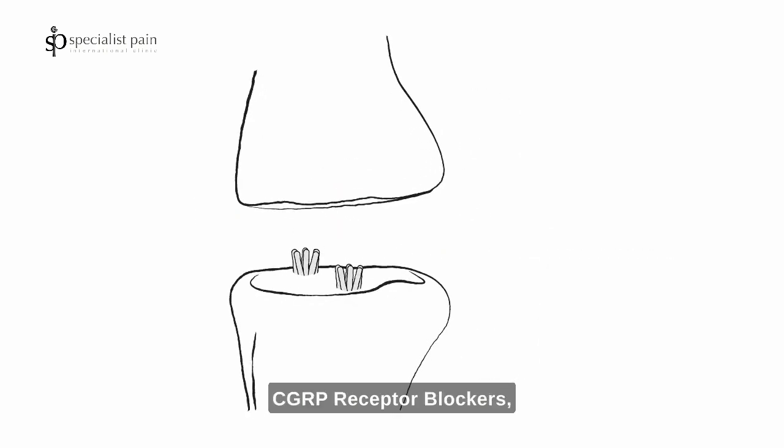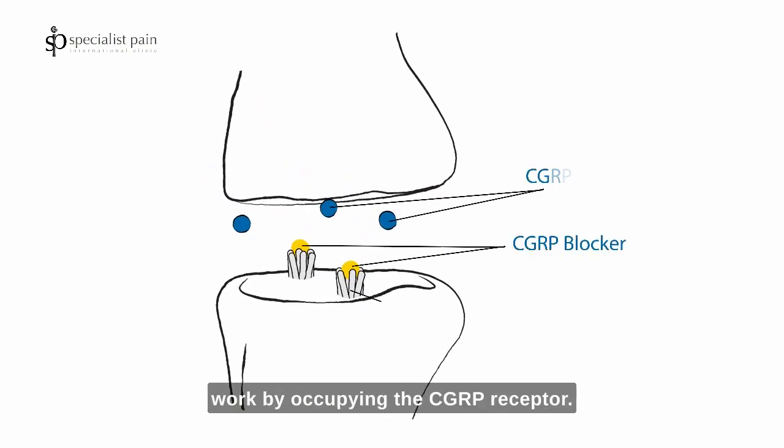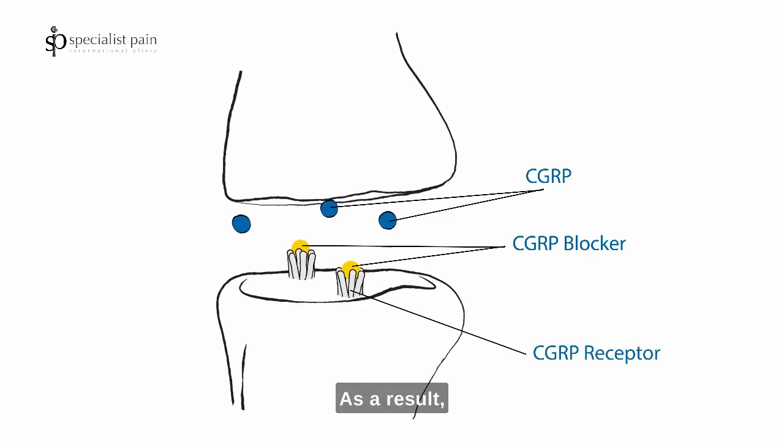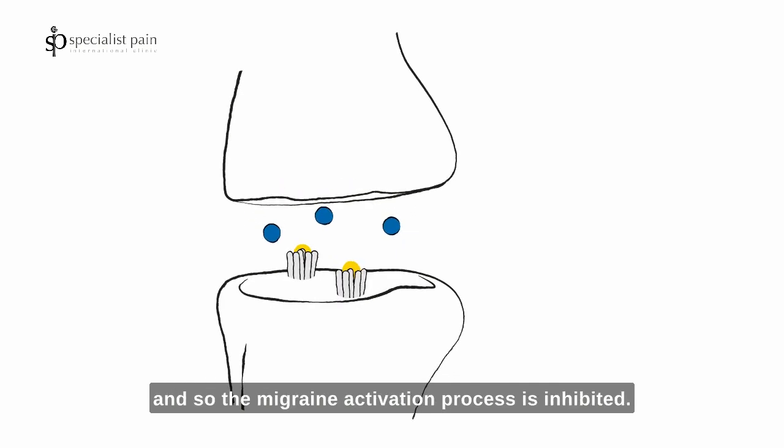Two: CGRP receptor blockers, like erenumab and rimegepant, work by occupying the CGRP receptor. As a result, the CGRP protein has no place to dock, and so the migraine activation process is inhibited.